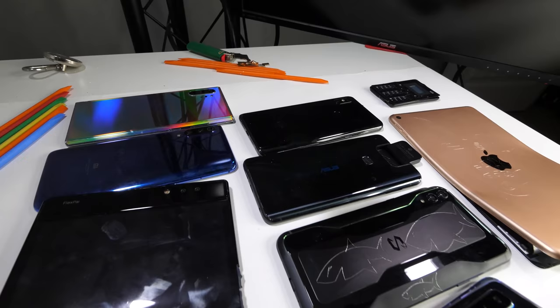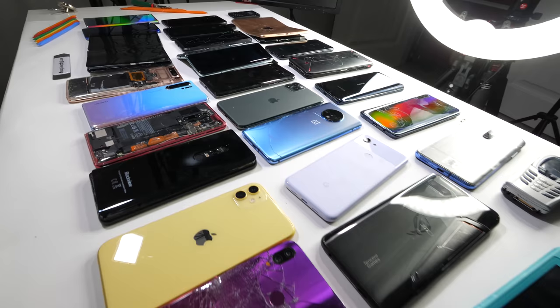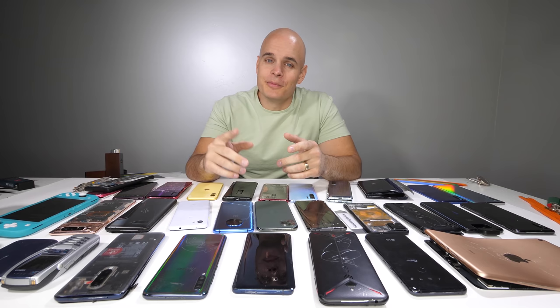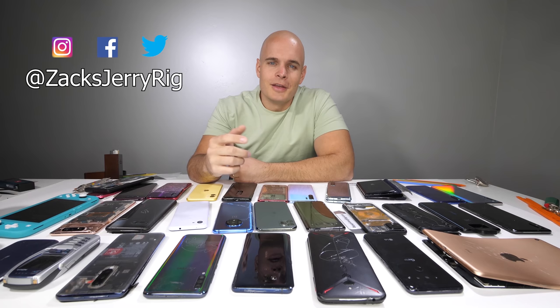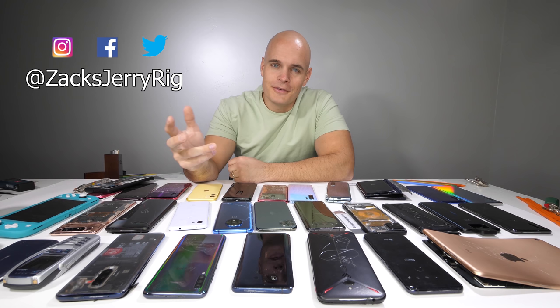Let me know what your favorite smartphone of 2019 was and which phone you actually ended up getting for yourself, or if you're waiting to see what comes out next year. I'll try not to break any more bones so I can keep up with all the releases coming out in 2020. There are a lot of rumored folding phones coming out and I'm definitely ready for those. Hit that subscribe button if you haven't already — this is the best place to see smartphones physically reviewed and torn apart from the inside. Come hang out with me on Instagram and Twitter. Thanks a ton for watching.